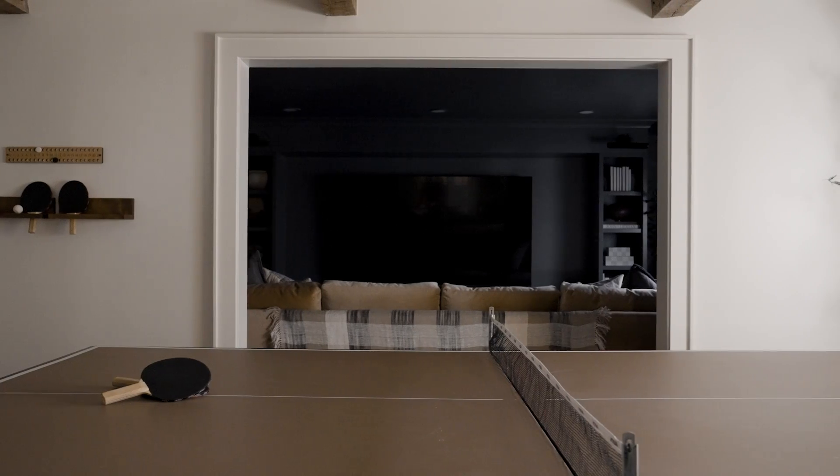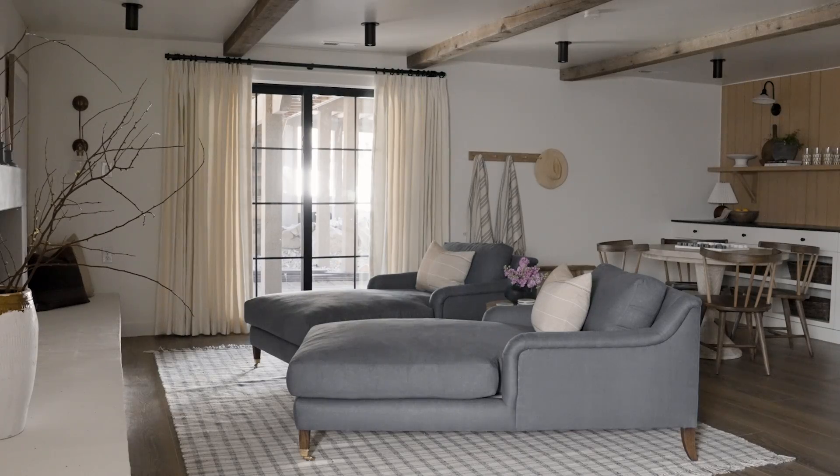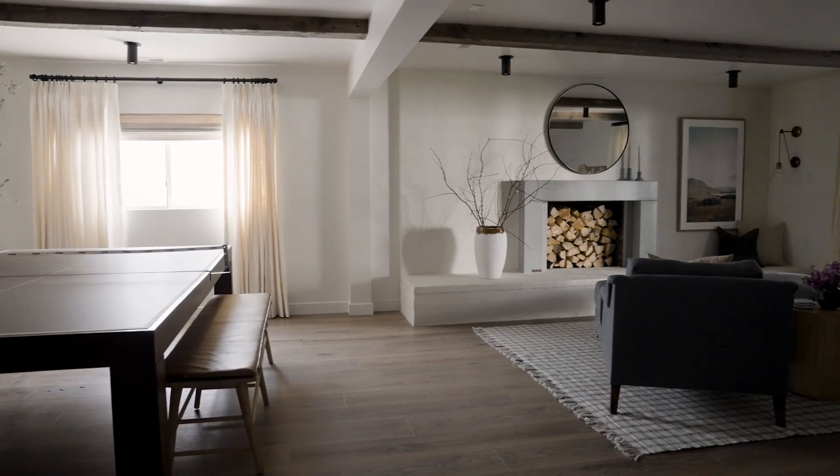They wanted a ping-pong table, and they said they could get rid of all their other game stuff. They wanted an area to place their pizza boxes. Bobby really wanted a theater space, and he was throwing out ideas like, let's build a platform where you can dig it down, and let's build a bar across the back of the sofa.